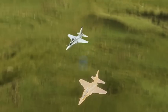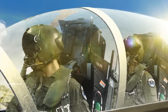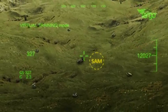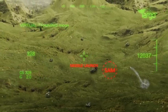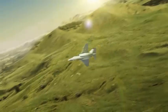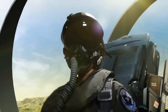Good job. We're done with formation exercises. Now, notice the ground threat. Alpha 3, breaking right. Well done. We'll debrief after lasing.